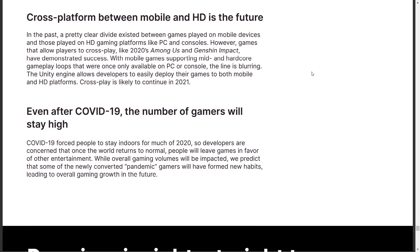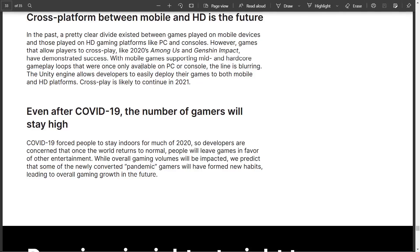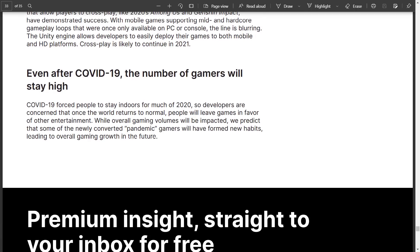Cross-platform between mobile and HD is the future — you can't really argue with that, especially with things like Microsoft's xCloud allowing you to play these apps in a mobile environment. Cross-play is likely to continue in 2021, and even after COVID-19 the number of gamers will stay quite high.